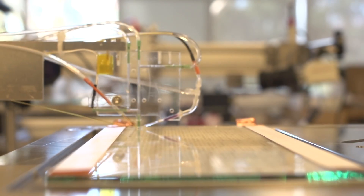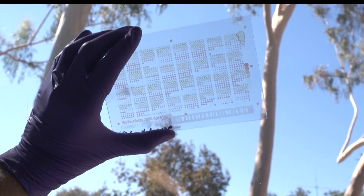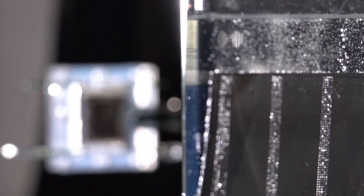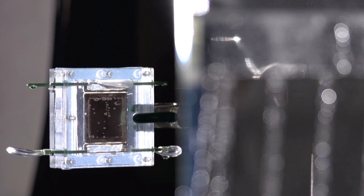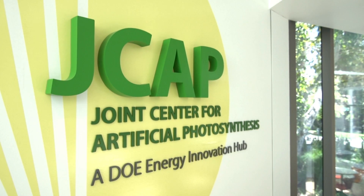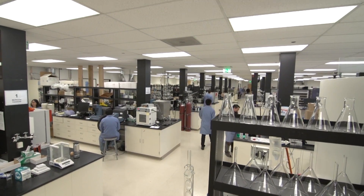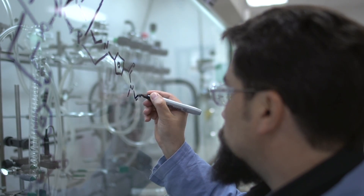What if we could develop a technology that mimics the chemistry of a leaf and produces clean, abundant fuels directly from sunlight? At J-CAP, the Joint Center for Artificial Photosynthesis, scientists aren't just dreaming of this technology — they're building it.